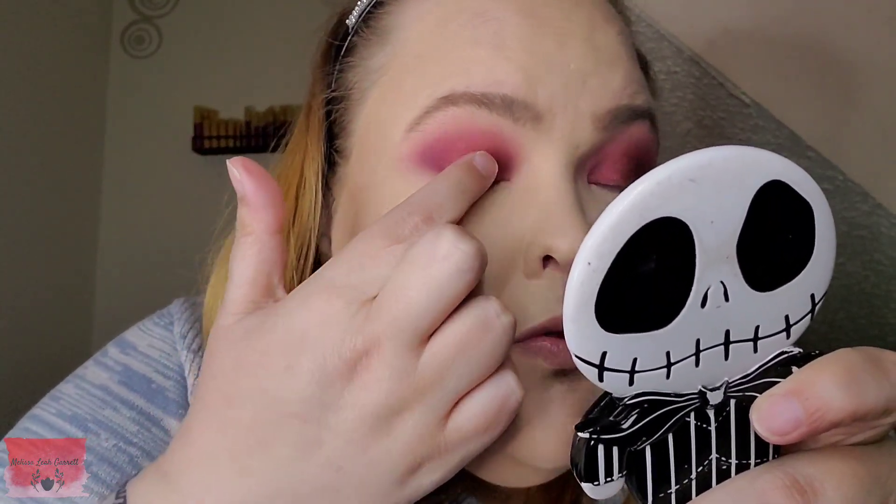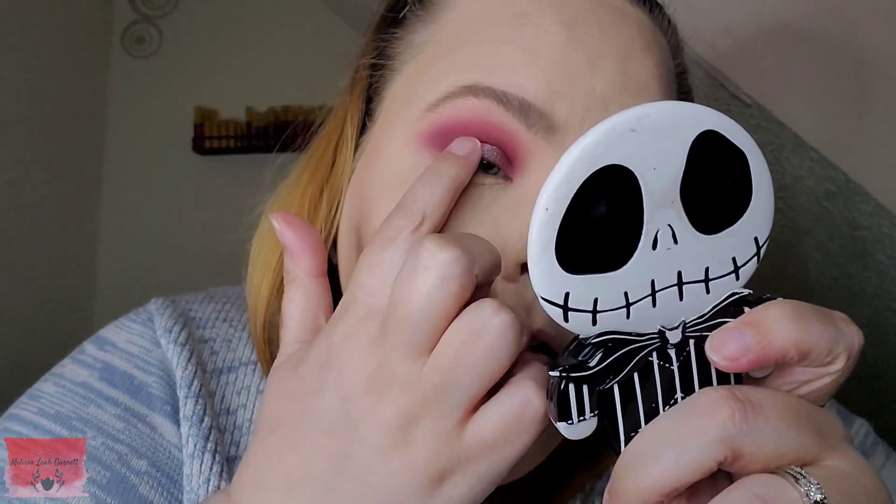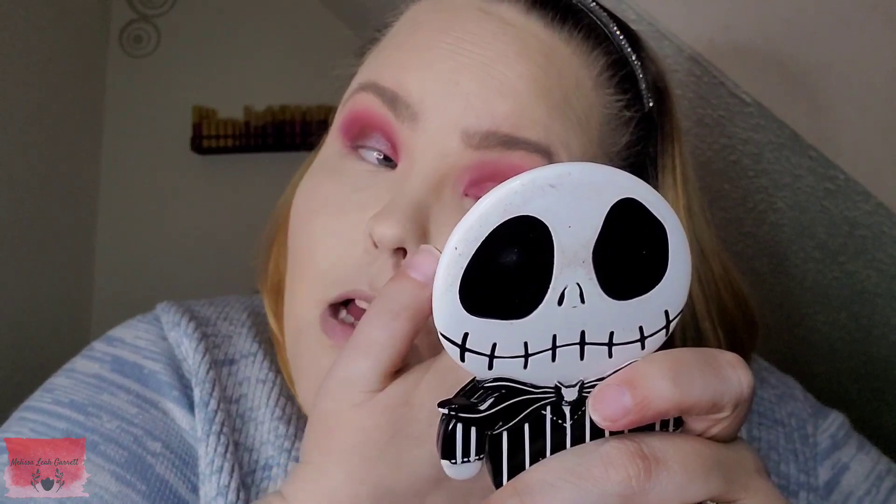The next shade I want to use is 'Blind,' this little silvery shade — I want to put that in the middle and then on my inner corner and brow bone. Those are the main topics I wanted to discuss today in this episode of Eyeshadows and Tea, since those have been the two main ones going around recently. I'm going to finish up my eye look and then I'll be right back with my final thoughts on this palette.